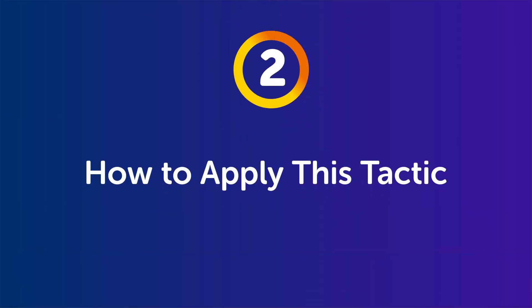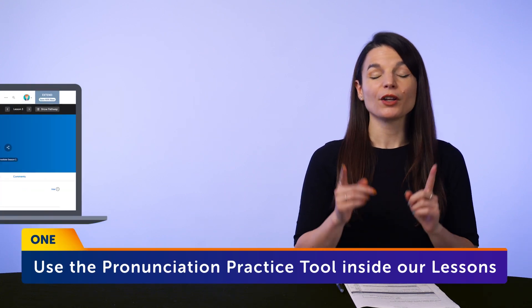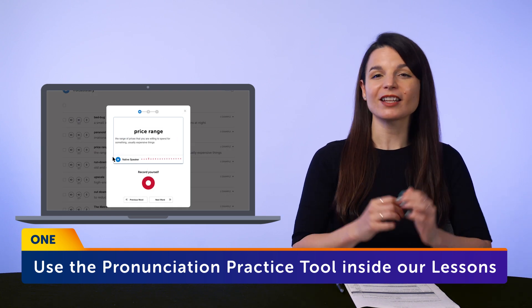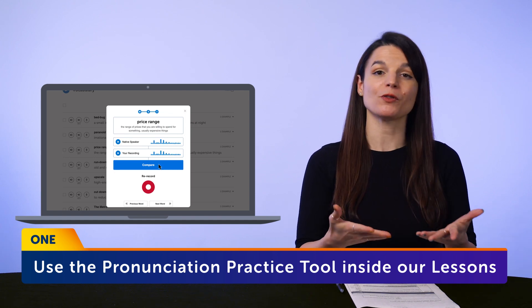Part 2: how to apply this tactic. Since you're learning with our system and already have a routine going, here's what you can do. One: use the pronunciation practice tool inside our lessons. You'll find this study tool inside the dialogue section of every lesson — just click on the microphone icon next to each line. The goal is to hear the native speakers say a line, repeat what they say, and compare yourself against them for the entire lesson dialogue. You'll be able to practice speaking, listening, and sharpen your pronunciation.